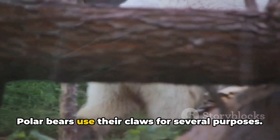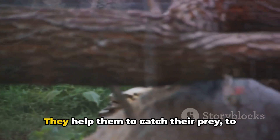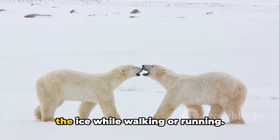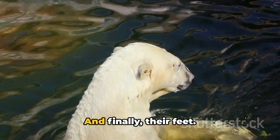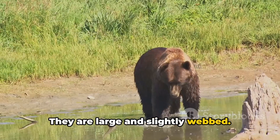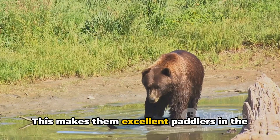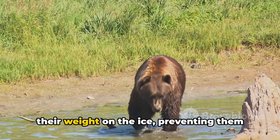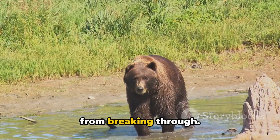Polar bears also have sharp claws, and they use them for several purposes: to catch their prey, to dig in the snow for shelter, and to grip the ice while walking or running. Their feet are large and slightly webbed, making them excellent paddlers in the water. Their size also helps to distribute their weight on the ice, preventing them from breaking through.